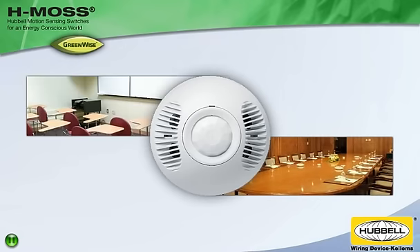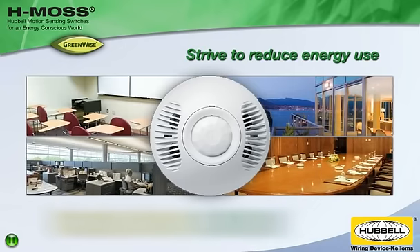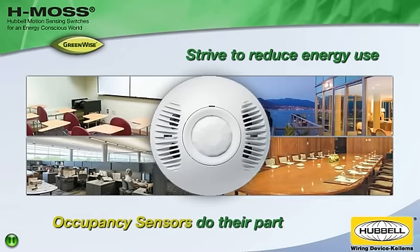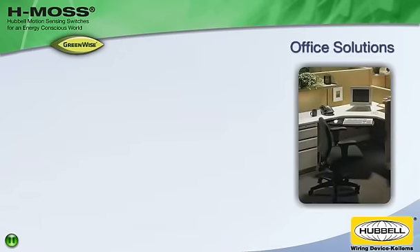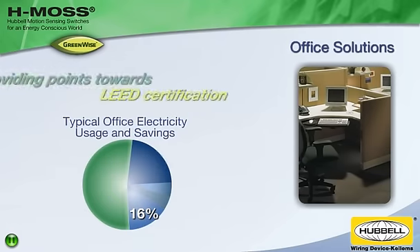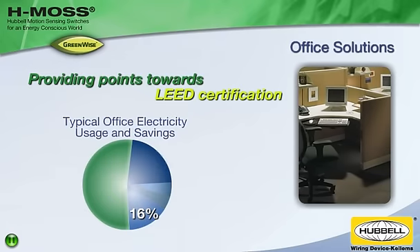As homes and businesses strive to reduce energy use, occupancy sensors do their part in a variety of spaces and applications. They reduce electric bills an average of 16% in today's office buildings while providing points towards LEED certification.